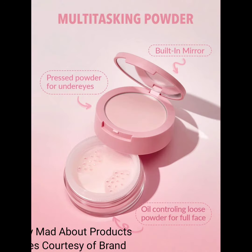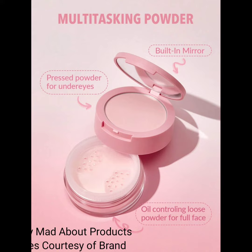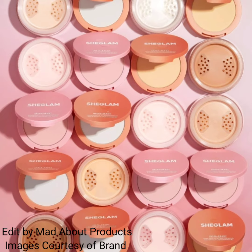The pressed powder is used to brighten the under eye, and the loose powder sets the whole face. The price of this product is $6.49, and this new product is available now at SheGlam.com. I'm attaching pictures and swatches of this new product, and I hope you like this video.